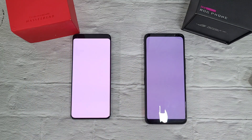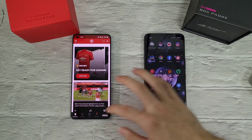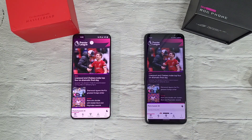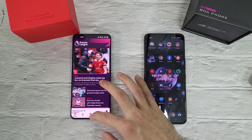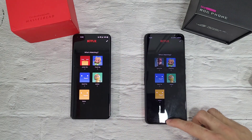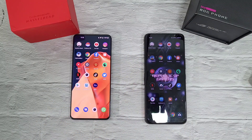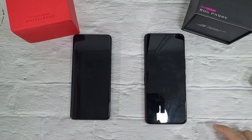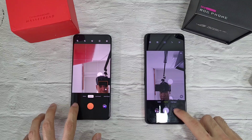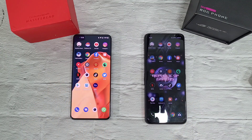Manchester United app — pretty similar. Premier League — I think the 9 Pro was very slightly ahead. Netflix — about the same. Camera app — similar speed as well. TikTok — both are pretty equal.